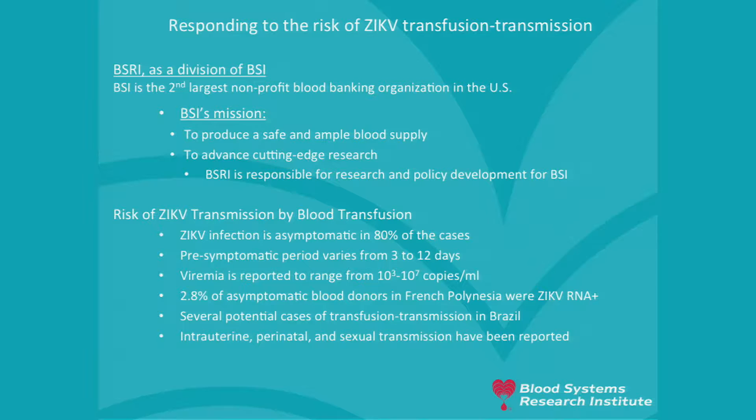We are a division of Blood Systems Inc., the second largest non-profit blood banking organization in the US. The mission of BSI is to produce a safe and ample blood supply and to advance cutting-edge research. BSRI is responsible for research and policy development for BSI. There is a risk associated with Zika virus transmission through blood transfusion, as the infection is asymptomatic in 80% of cases — blood donors may be infected but feel perfectly fine and come to donate.